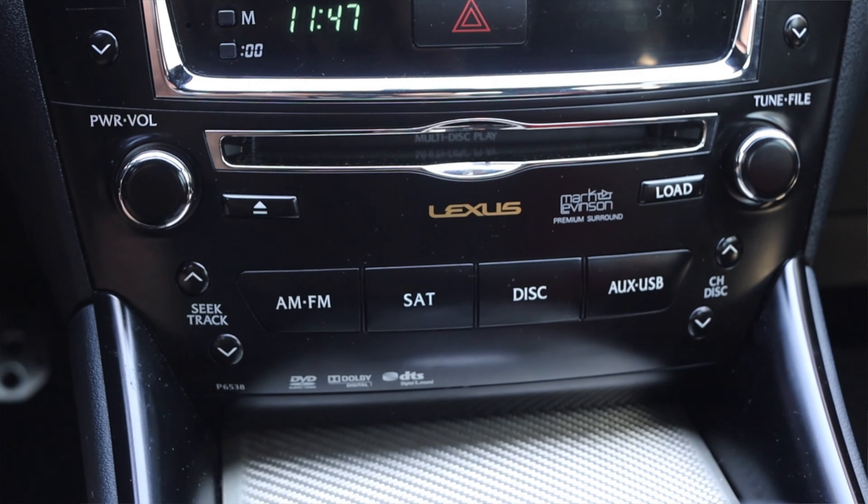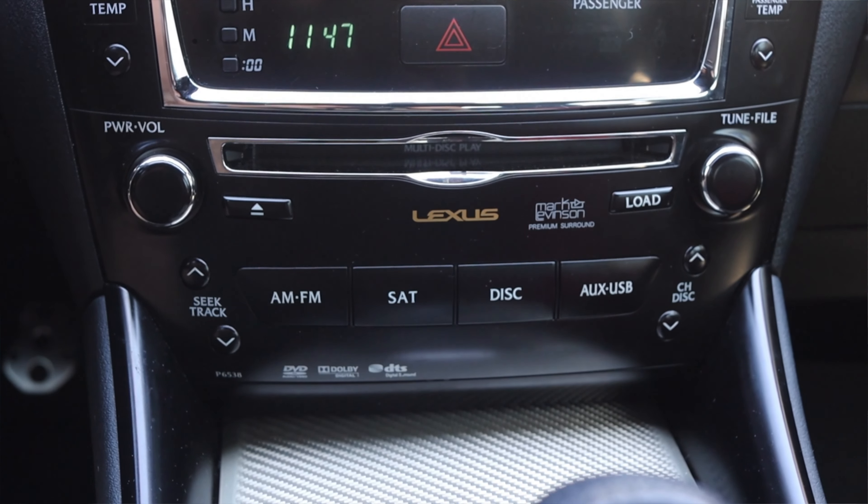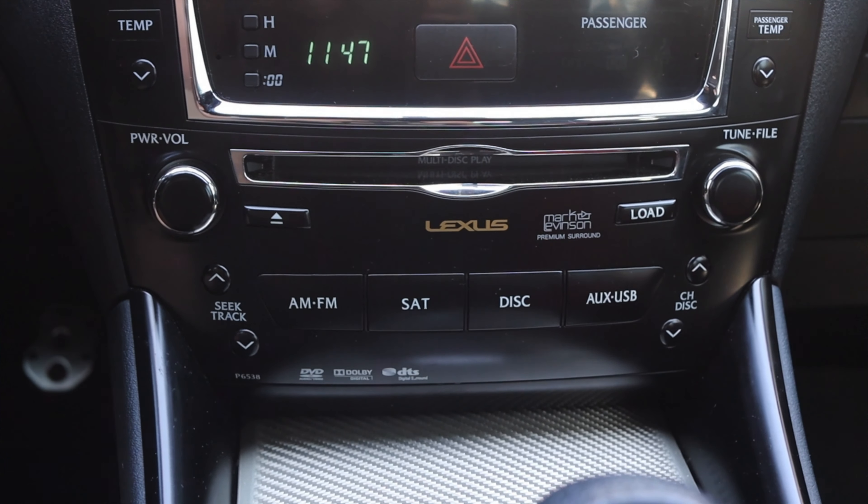The radio is very standard Lexus — nothing too crazy. It has a CD player, AM, FM, satellite, disc, aux, and USB input. For 2010, a USB input is very, very nice.